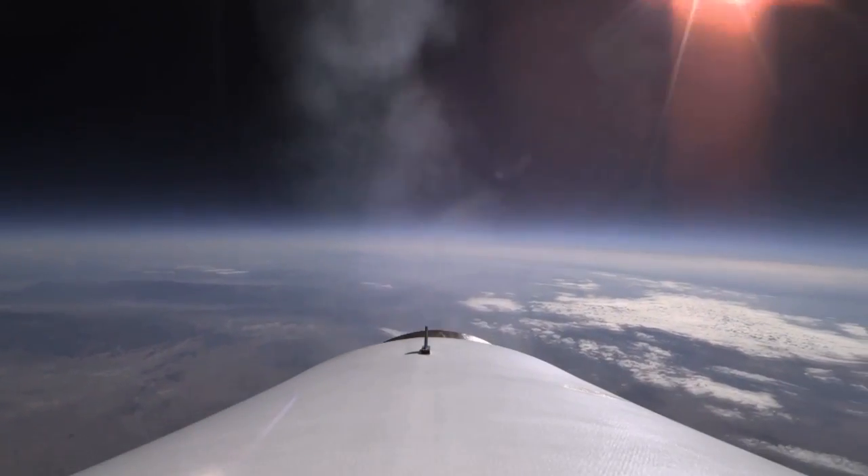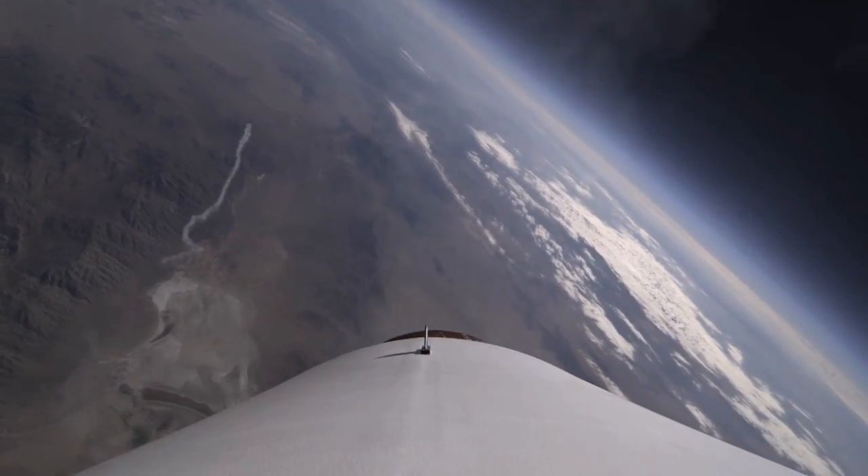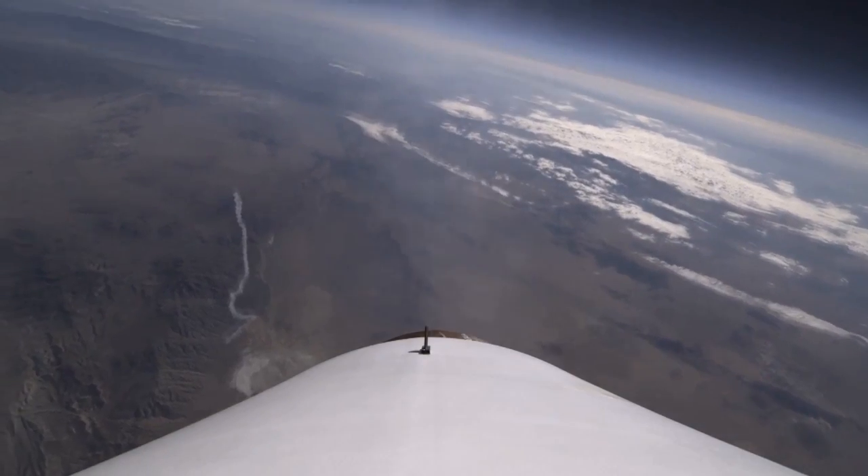After release, the rocket motor burned for 20 seconds, and the pilot was able to test the unique feathering system at high altitudes. The SS-2 is a 100% carbon composite construct and is powered by a hybrid rocket motor that uses solid rocket fuel and nitrous oxide as an oxidizer.